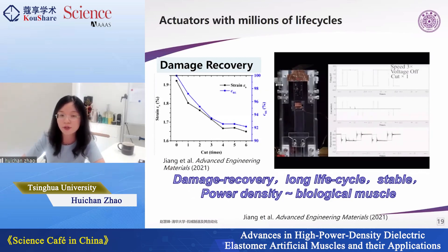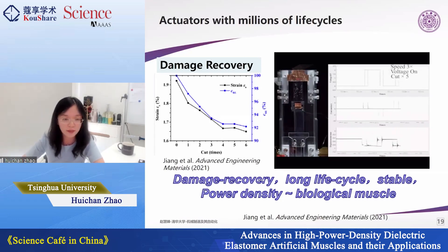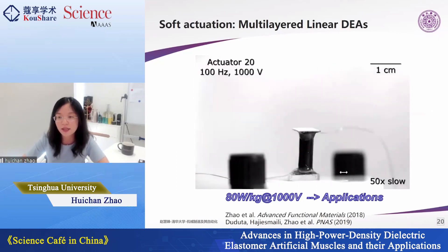The self-clearing phenomenon can also be utilized for damage recovery while the actuator is in use. For example, cutting through it with scissors triggers self-clearing at those points, so even with some drop in actuation capability it can still be used to some extent. Based on this fabrication, modeling, and pre-processing study, we achieved a damage-recoverable, long-lifecycle, stable artificial muscle. Its power density is as high as biological muscles — at 1,000 volts we achieved about 80 watts per kilogram, almost the same as human muscles.